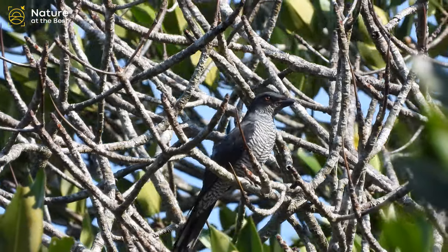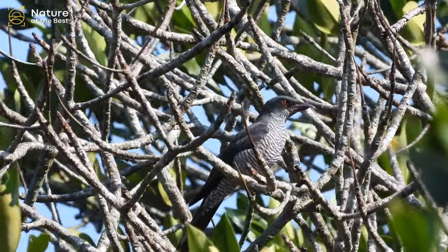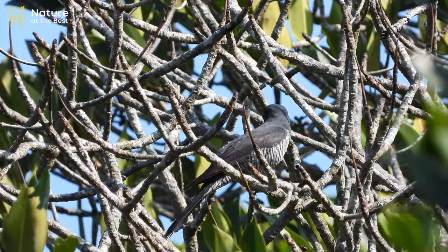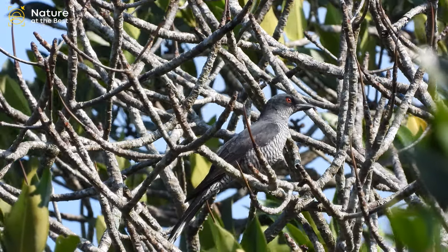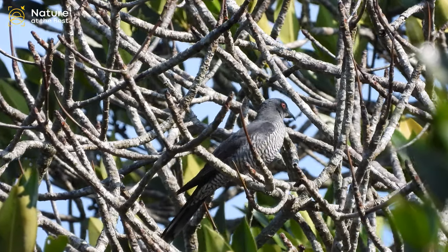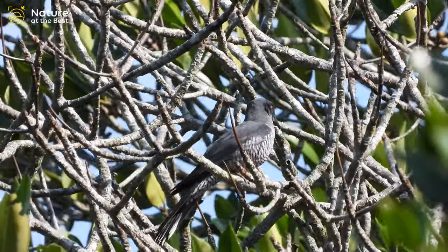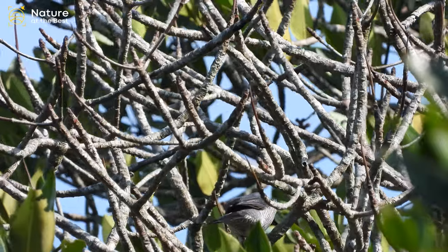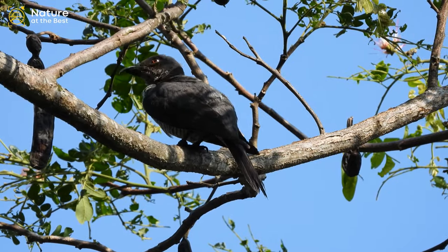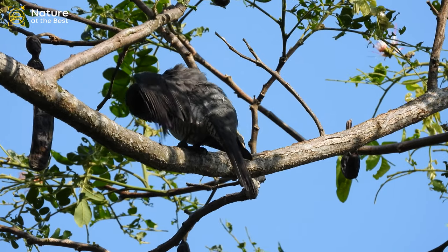Andaman Cuckoo Shrike is a stocky, medium-sized cuckoo shrike with a heavy, dark bill. Similar to the large cuckoo shrike, but the Andaman Cuckoo Shrike is slightly smaller, slimmer, and darker grey on the upper parts, lacks white-tailed tips, and has strong barring all through the underparts. It inhabits dense forests, where it is uncommon and sticks to the high canopy.